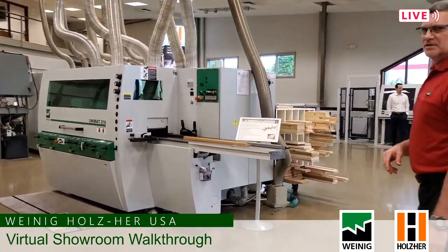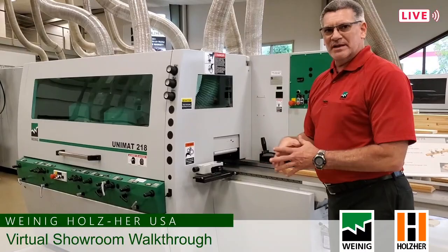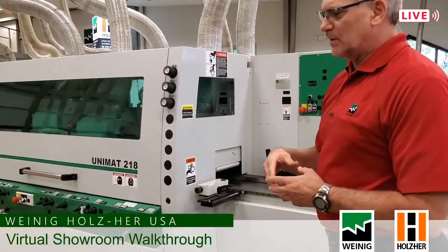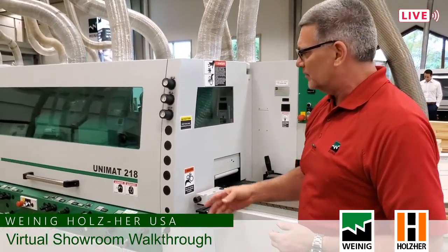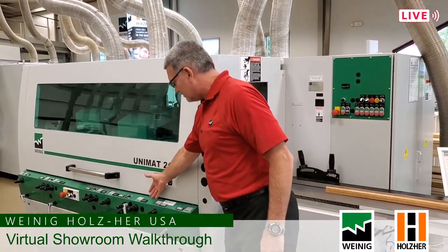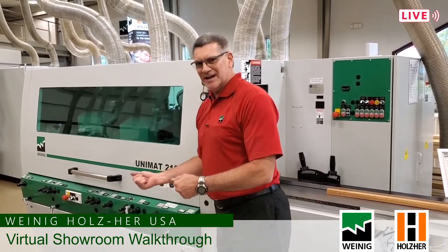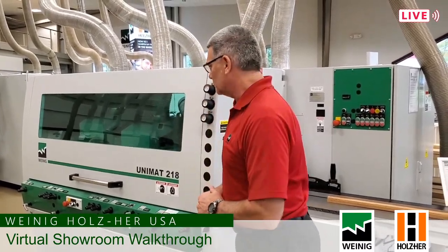All of these machines are demo ready. What we come to here is the very basic machine — kind of our starter machine. We offer this in a five and a six spindle. It is called the Unimat 218. It's an old traditional style machine with mechanical counters — no computers involved whatsoever. We just crank it into position. Kind of old school setup but still very very useful.